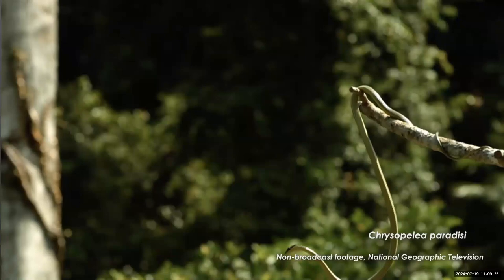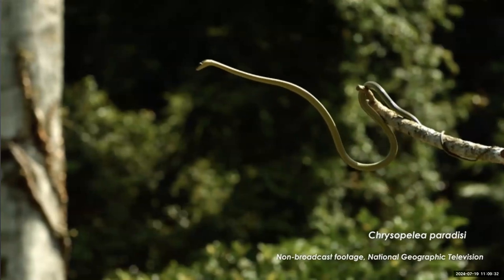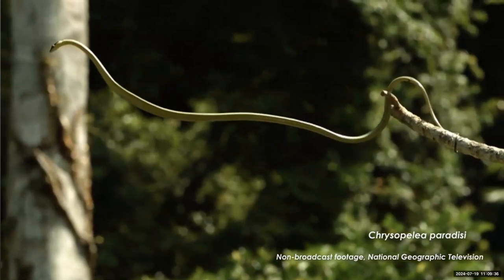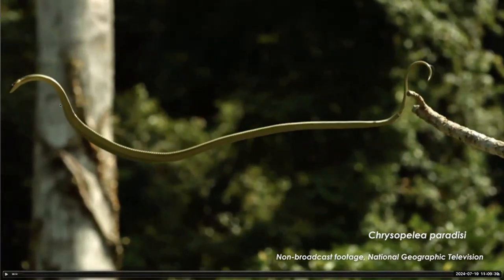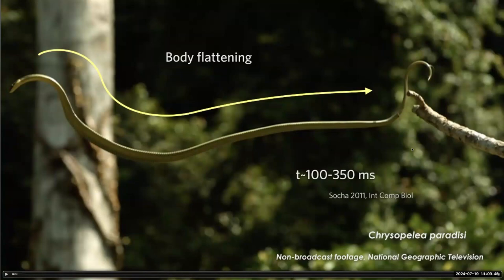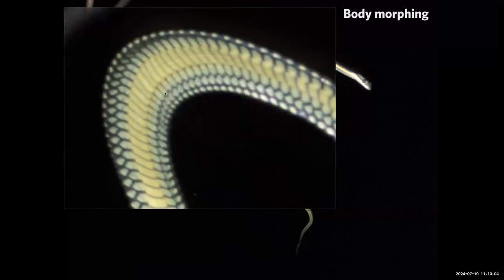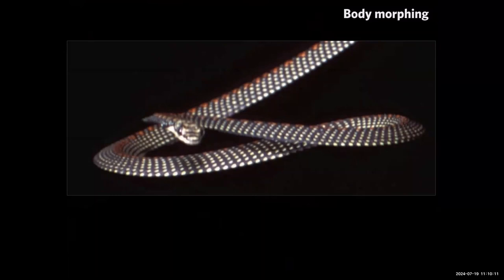The first piece of this puzzle is about the animal's body shape. When the flying snake enters the air by jumping, it transforms its body — flattening from its head all the way to where the tail starts. The tail does not flatten because it lacks ribs; the ribs control that body shape. From below, from head to tail it is flattened, approximately doubling in width. From the front, you can see a triangular cross-section.